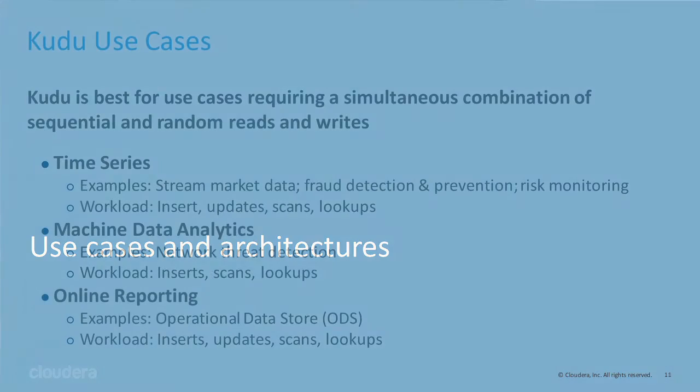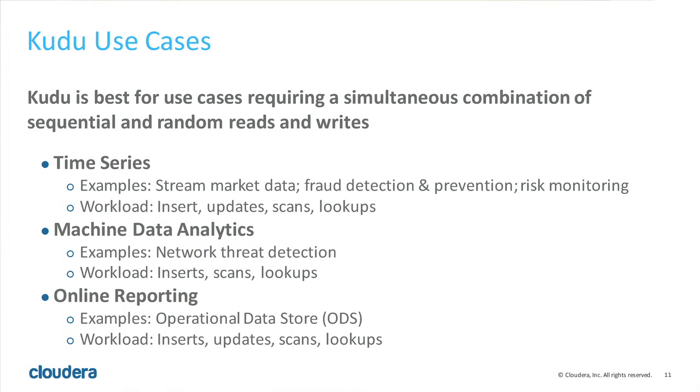The use cases Kudu is going to be really good at: you want a lot of sequential reads, analytics — fast analytics on fast data. On data that's always changing: you're always ingesting data but also modifying it. For example, a time series where you're ingesting data from many nodes and sometimes need to do modifications or compactions. You also want to do online reporting: someone using Impala, wanting to update the data — right now that's impossible, but with Kudu you'd be able to do it.